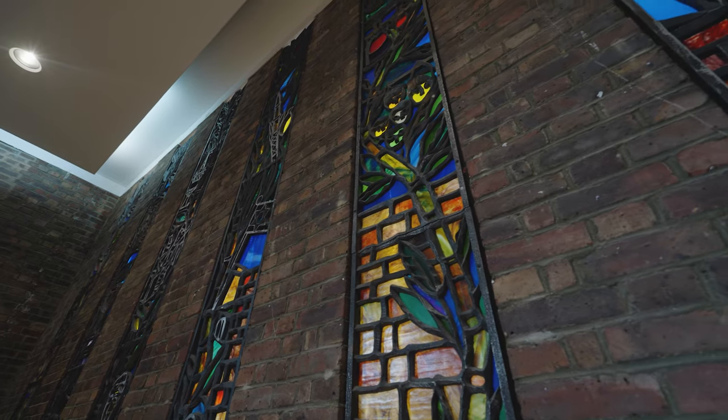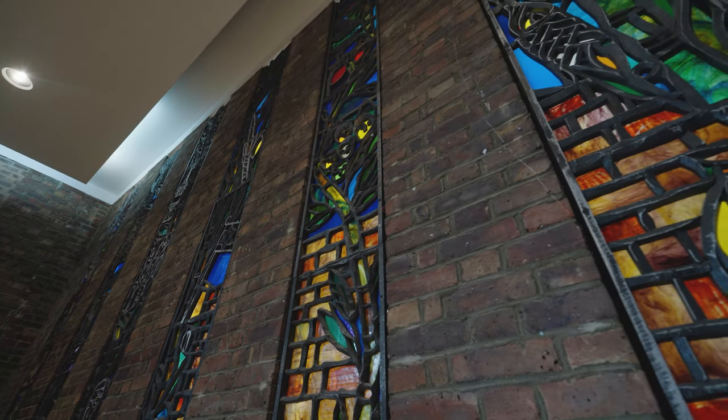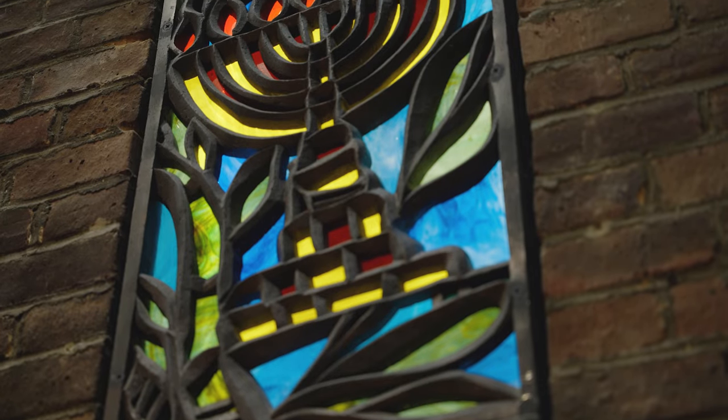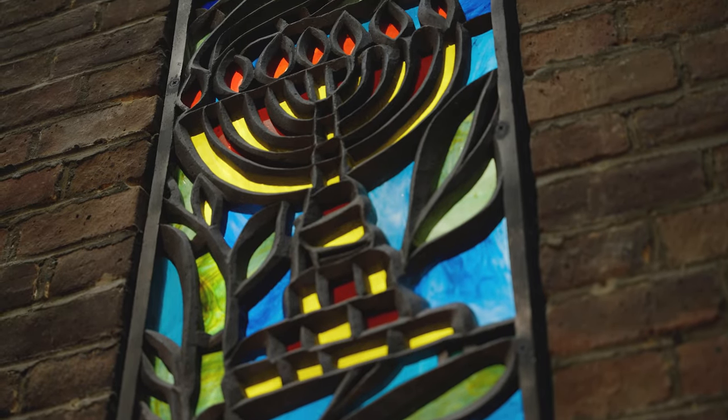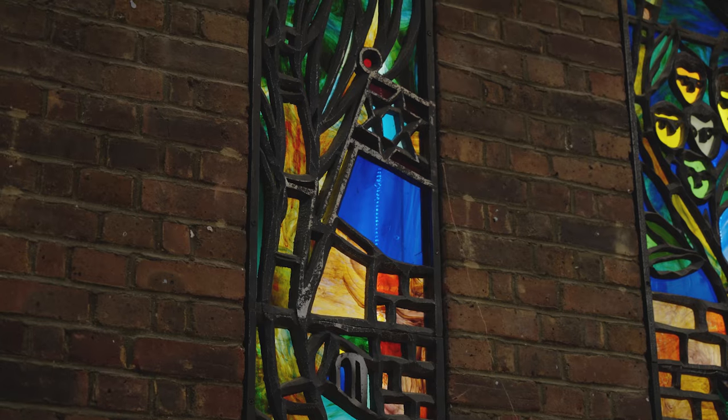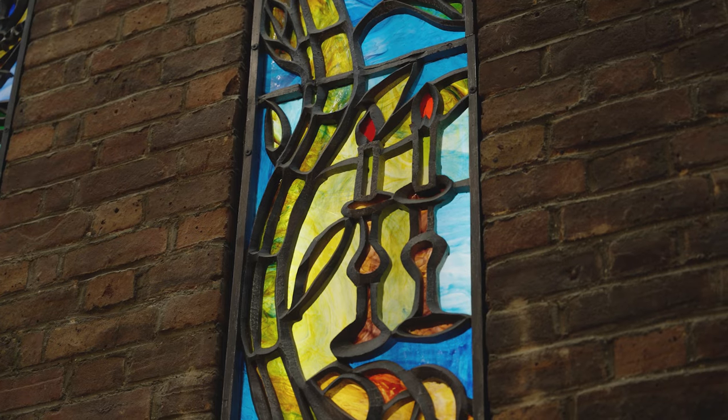We use these symbols to decorate our shuls and we might also use pictures or patterns of plants or trees, but you won't often find any pictures of people or animals. This is because we worship one God who cannot be seen, and so we won't usually have any pictures of God or anything that could be mistaken for God.